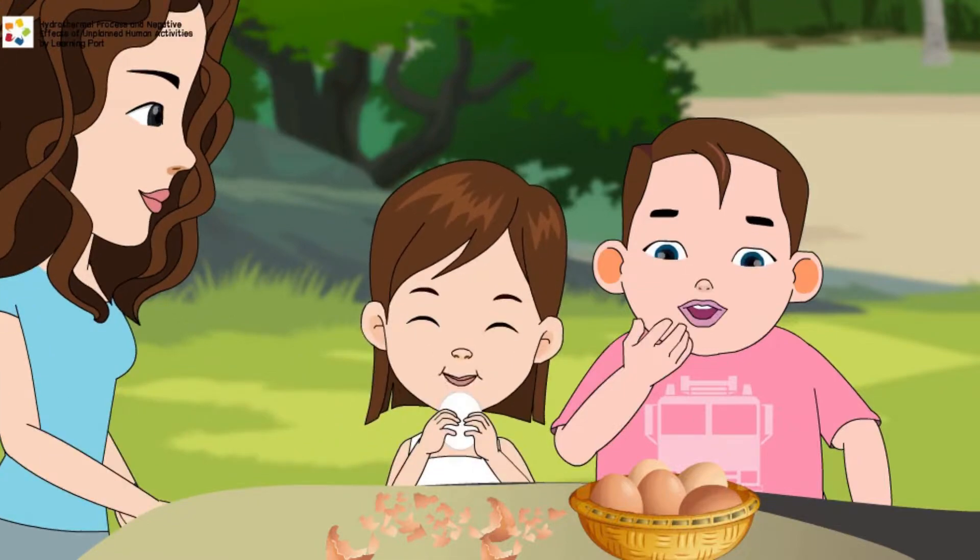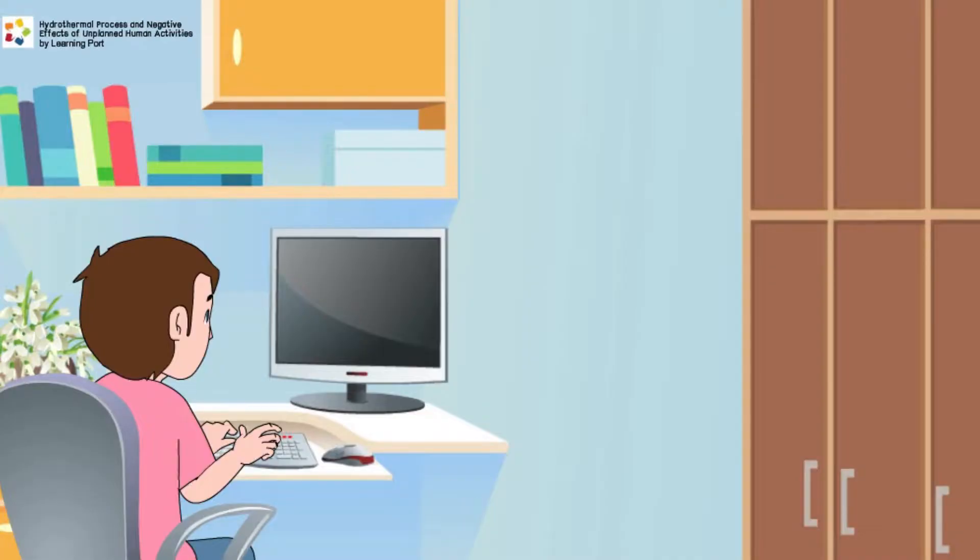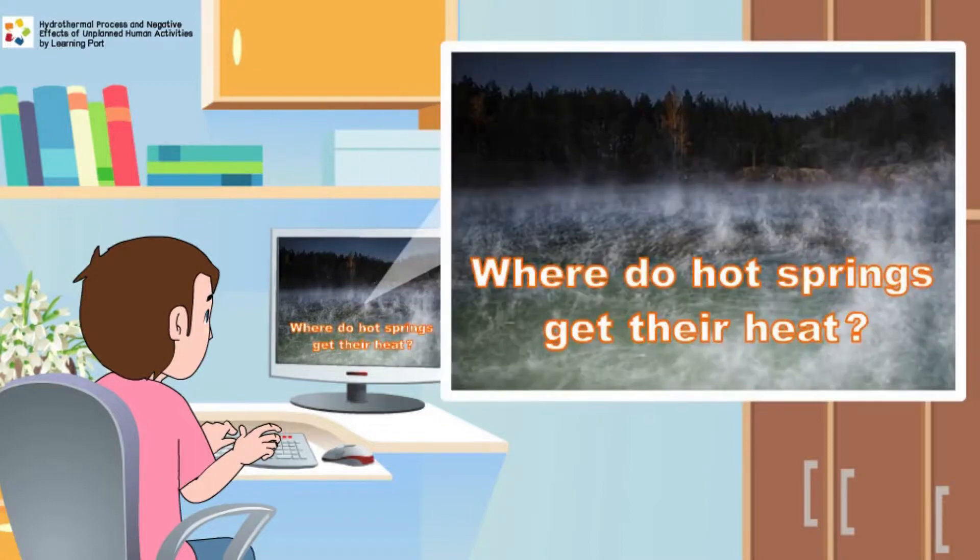Peter is amazed that the egg can be cooked without any fire. Back home from the Hot Springs, Peter surfs the internet as he is curious as to why the water is naturally hot.